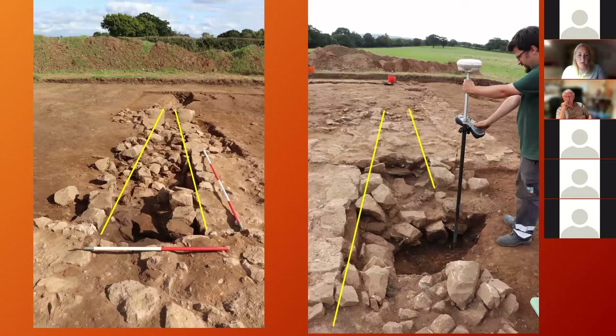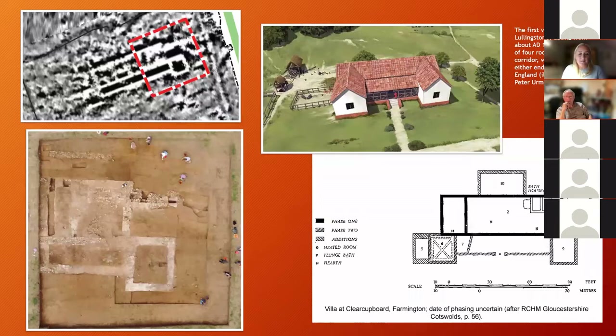So they have a rather nice, albeit somewhat denuded, winged corridor villa, which would have looked something like the first phase of the villa at Lullingstone down in Kent — as shown in the reconstruction. There is also a range of other structures identified, which Steve will now discuss.